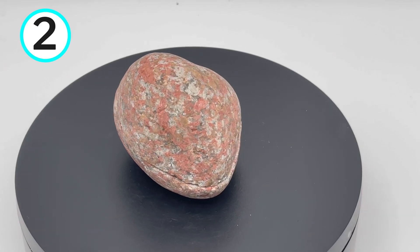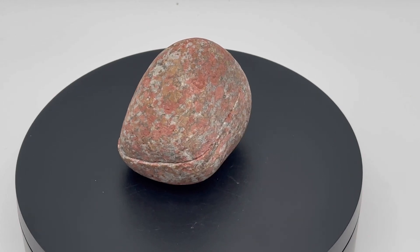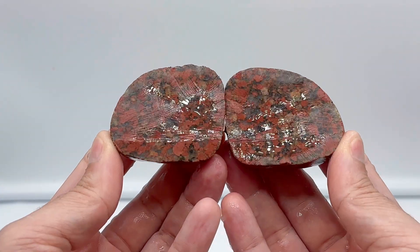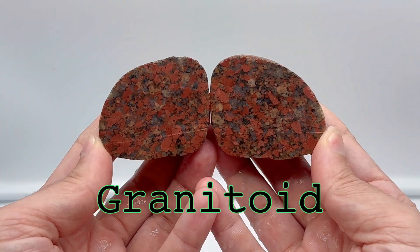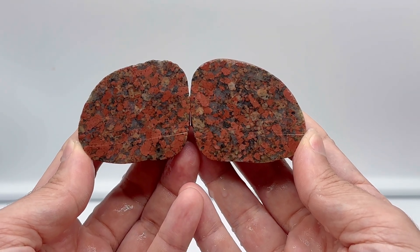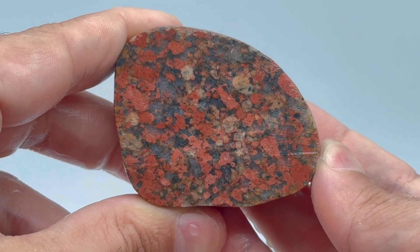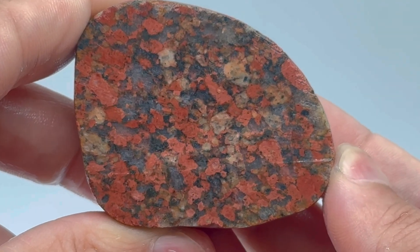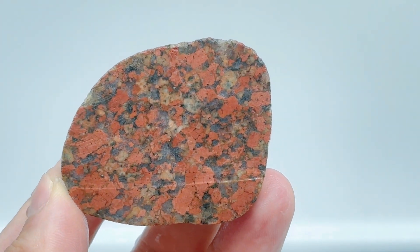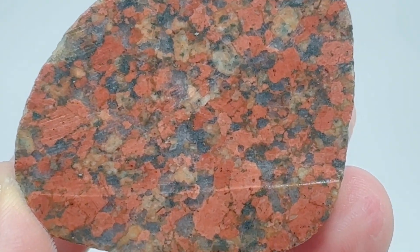Next up, we've got this rock, also from Lake Michigan. From the outside we can see a lot of colors — red, white, black, brown — and it looks like it might be a granite. Looking at the inside, that is really pretty. It's definitely a granitoid. We can see the red feldspar as well as quite a bit of quartz, which are the clear areas in between. It almost looks like poppy jasper from Northern California, but it's a granitoid. This was a lot prettier on the inside than I thought it was going to be — I love the colors, and the pattern is much more varied than I expected from the outside.